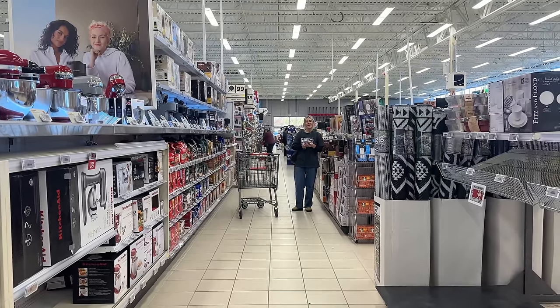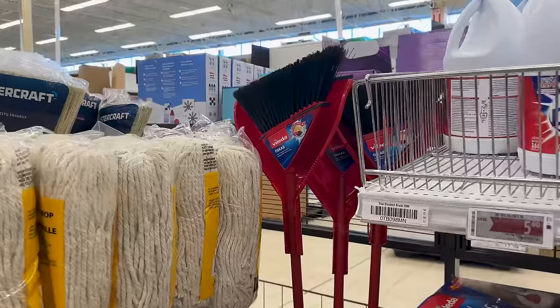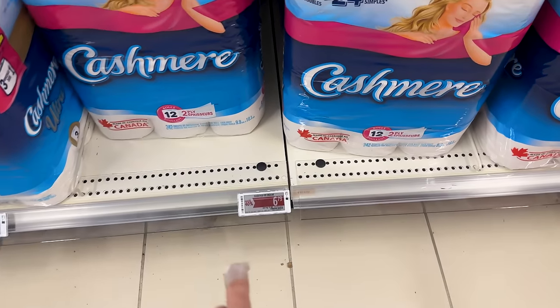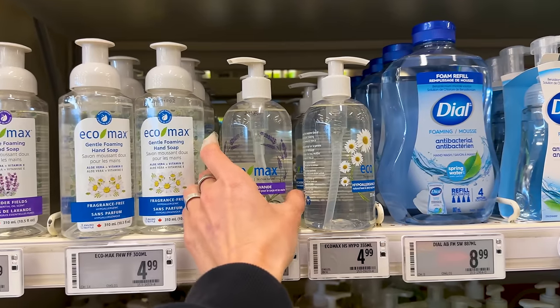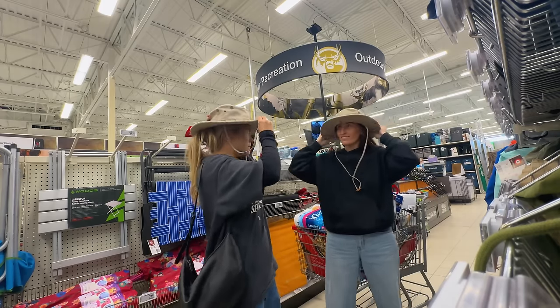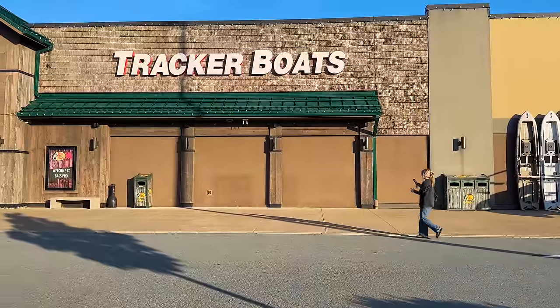We've made it to Canadian Tire — time to make this RV a home. So many decisions. Now that's what you call a sale — 40% off. And we can't forget about our supervisors.